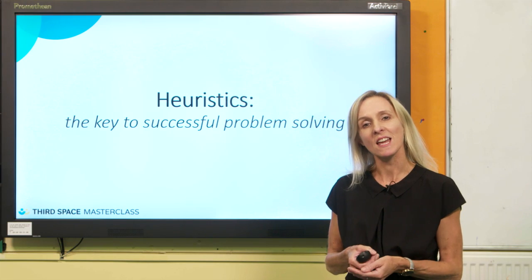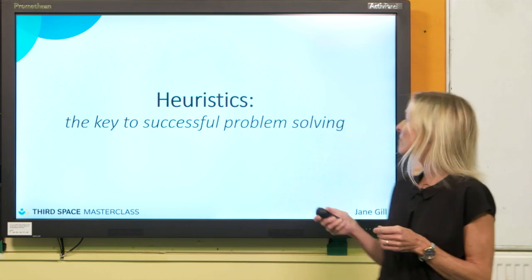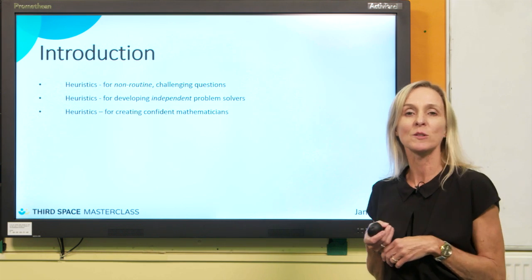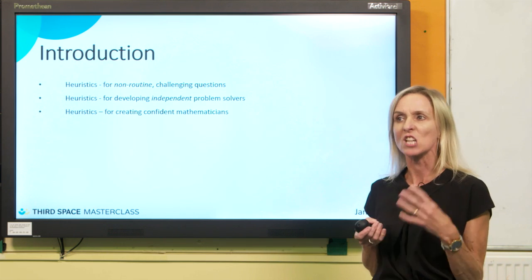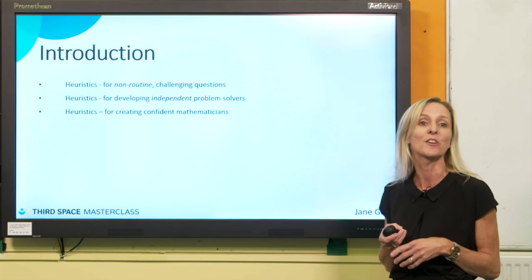Hi, I'm Jane Gill, and today I'm going to talk to you about heuristics. I believe they're the key to successful problem solving for children. I came across heuristics in the front of a textbook. It talked about relevant heuristics that children can use to solve problems and challenging questions. So I was obviously interested and thought, as a maths consultant, I really do need to know what heuristics are.